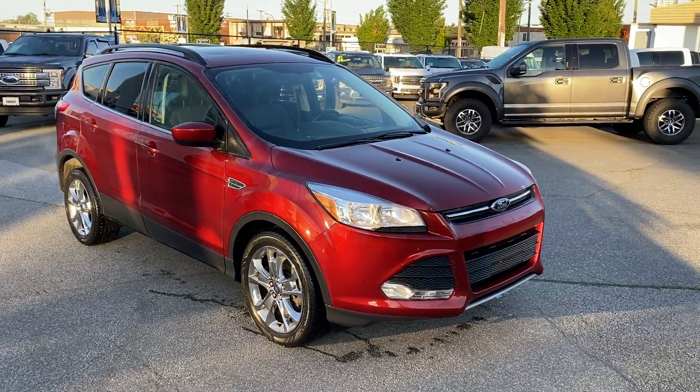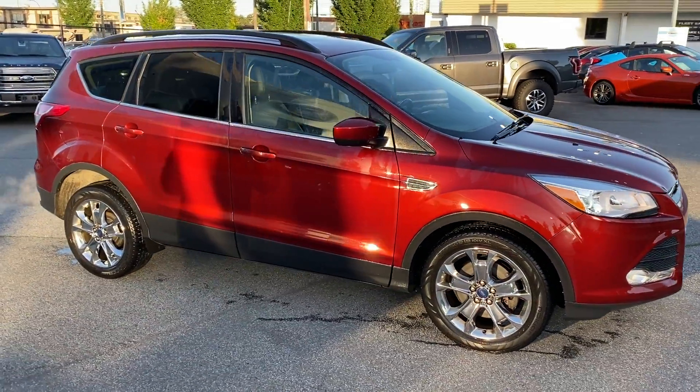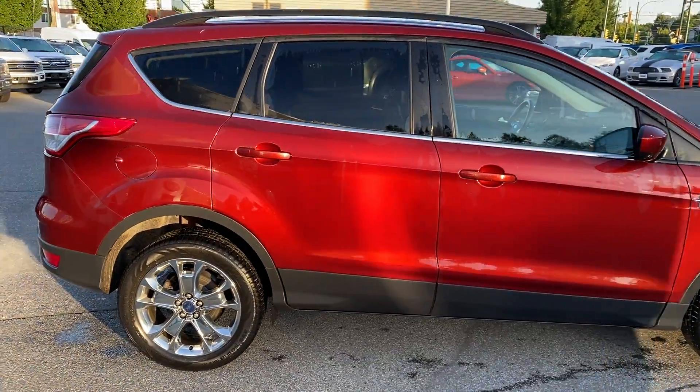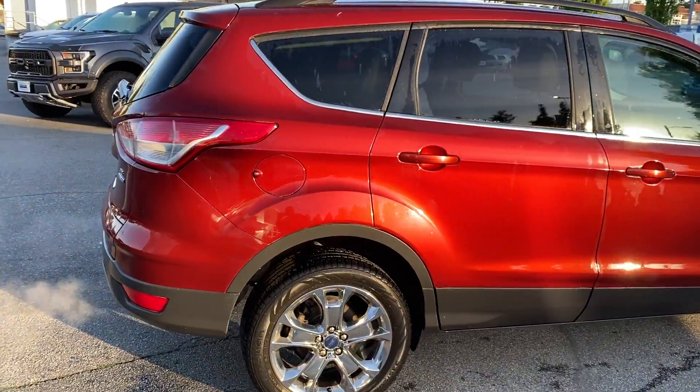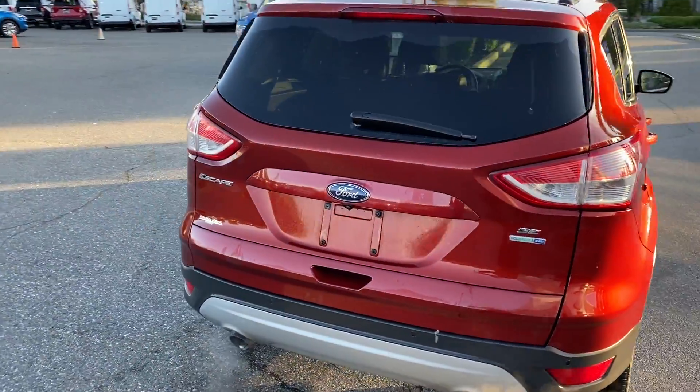2014 Escape SE, very well equipped, 125,600 kilometers on it. Was purchased at Brown Brothers. It has a 2-liter EcoBoost under the hood.